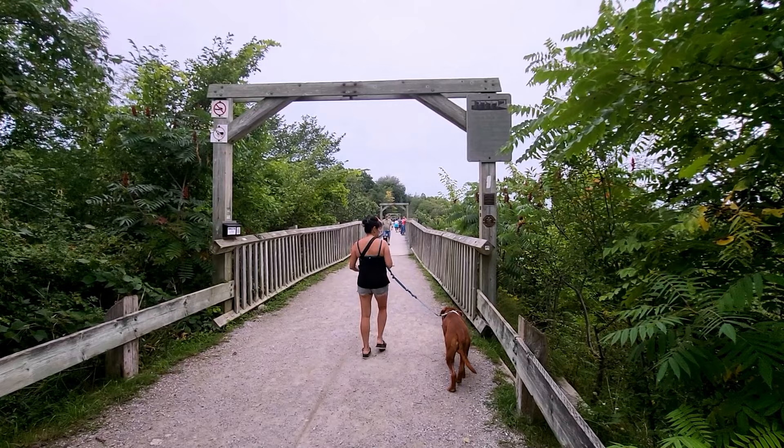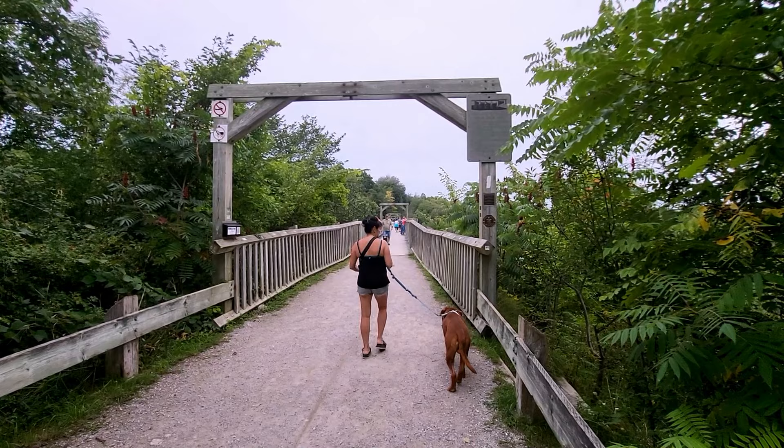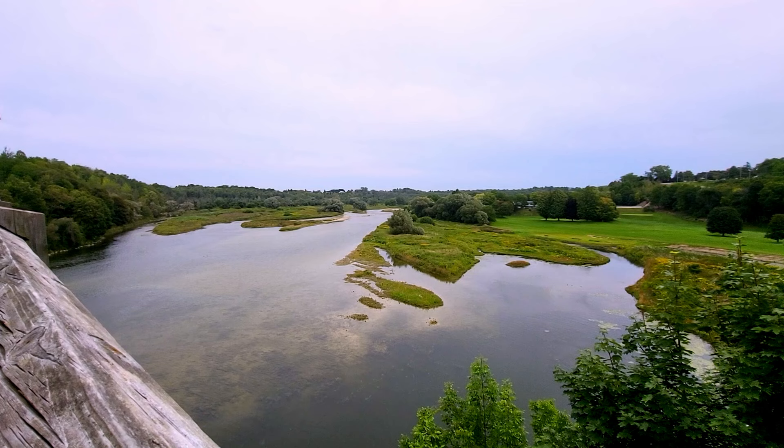Next up is the Minnesotan Bridge, which spans the Maitland River. It's a fantastic spot for taking photographs and enjoying the natural beauty of the area.